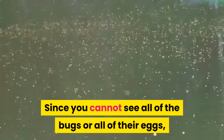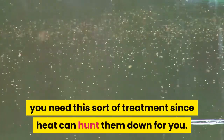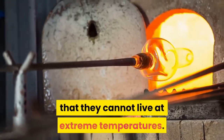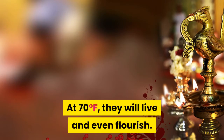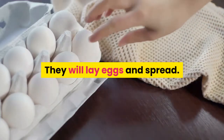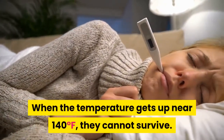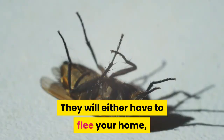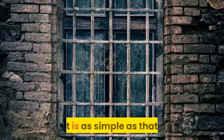Since you cannot see all of the bugs or all of their eggs, you need this sort of treatment since heat can hunt them down for you. The reason this works is simply that they cannot live at extreme temperatures. At 70 degrees Fahrenheit, they will live and even flourish — they will lay eggs and spread. When the temperature gets up near 140 degrees Fahrenheit, they cannot survive. They will either have to flee your home, if they can find a way out, or they will die. It is as simple as that.